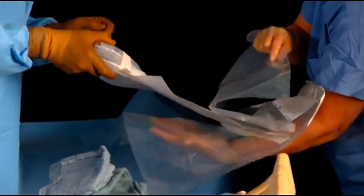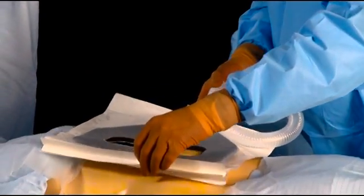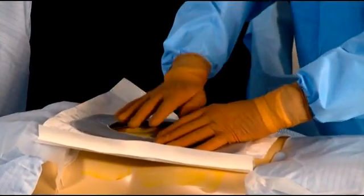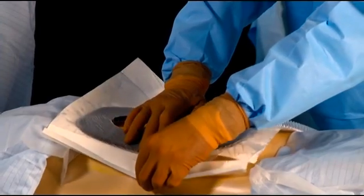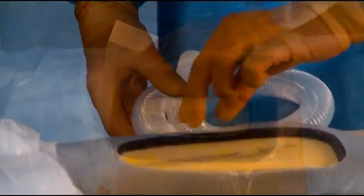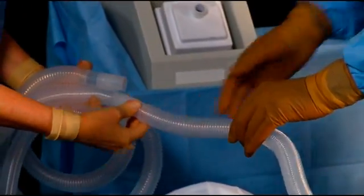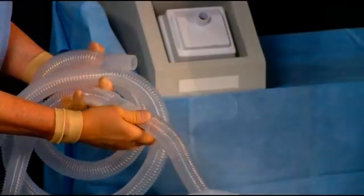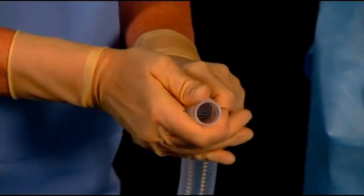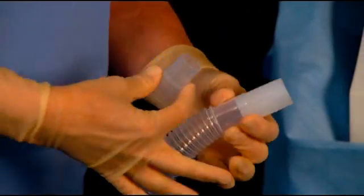Setting up the Square is fast and simple. All the components are self-contained in one easy-to-open package. The Square is flexible and easily conforms to most body contours and allows for mechanical retraction without reducing its effectiveness. The Square also comes with an adapter to accommodate different sized tubing connections.